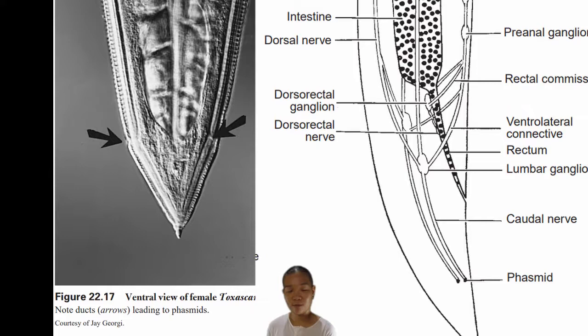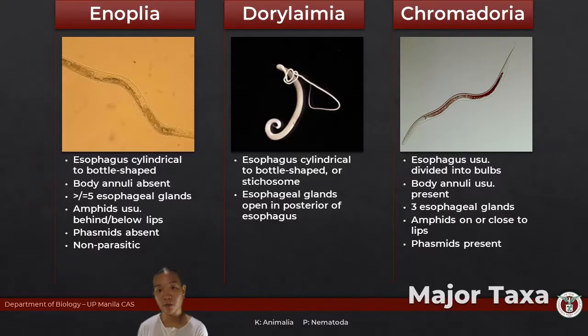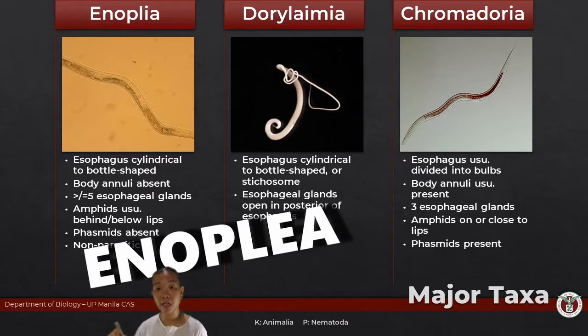Thanks to the work of many nematologists, among them D.L.A. and Blackster, they came up with a modern taxonomy that accounts for ribosomal RNA, and now the taxonomy of nematodes has changed. We have Class Enoplea, under which we have subclasses Enoplea and Dorylaimia. Then we also have Class Chromadorea, under which we have subclass Chromadorea.